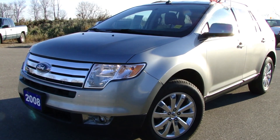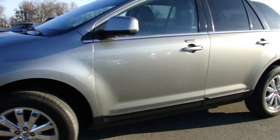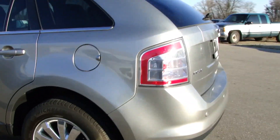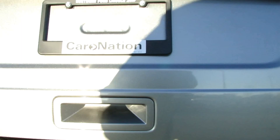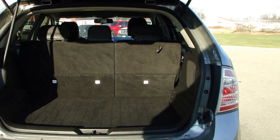Alright, you're looking at the 2008 Ford Edge Limited. Come around here to the back. One touch brings up the power lift gate. Tons of room in the back here.